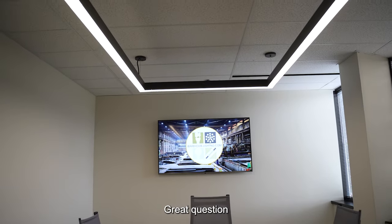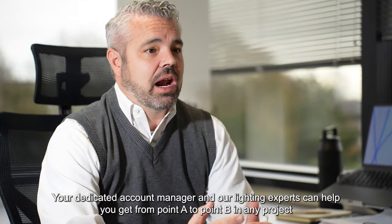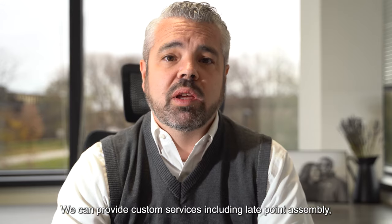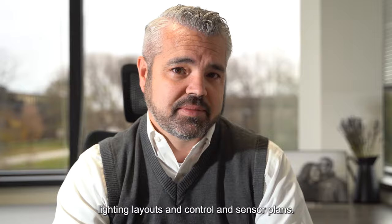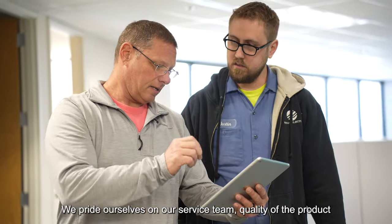Why use Warehouse Lighting? Great question. First of all, the people. Your dedicated account manager and our lighting experts can help you get from point A to point B in any project. We can provide custom services, including late point assembly, lighting layouts, and control and sensor plans. It really comes down to service — we pride ourselves on our service team.